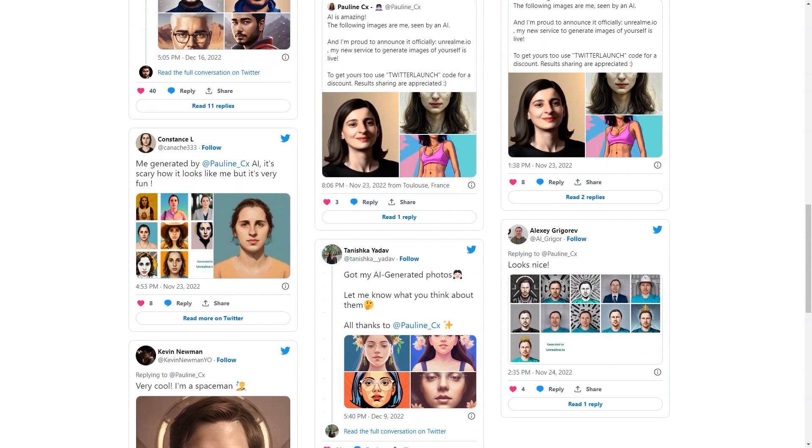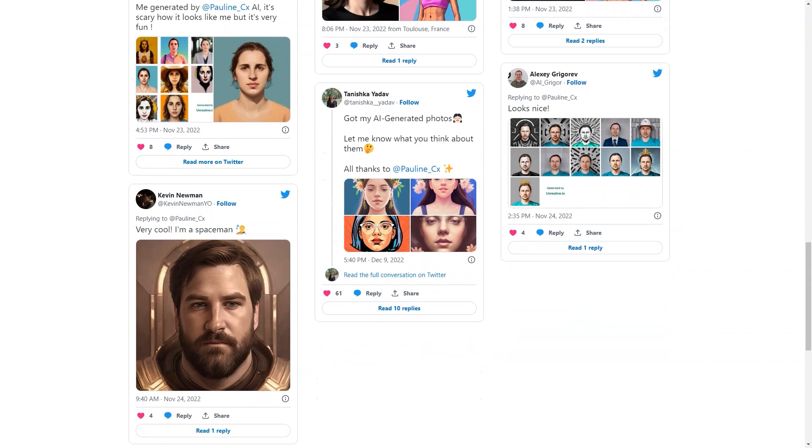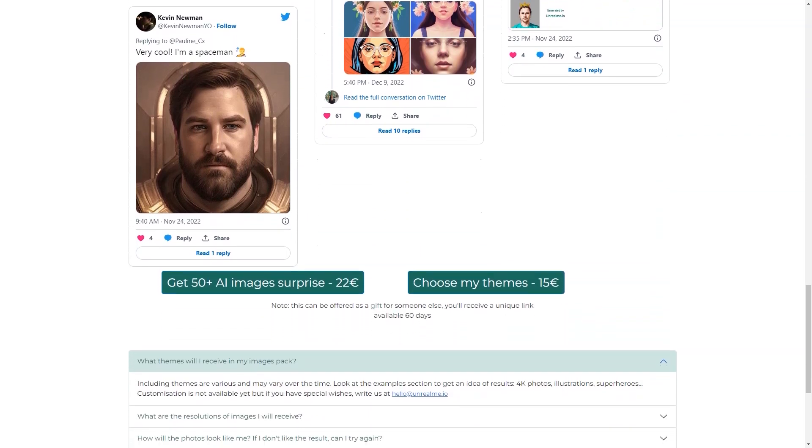So what are you waiting for? Unleash your creativity with Unreal Me and get your amazing images today!